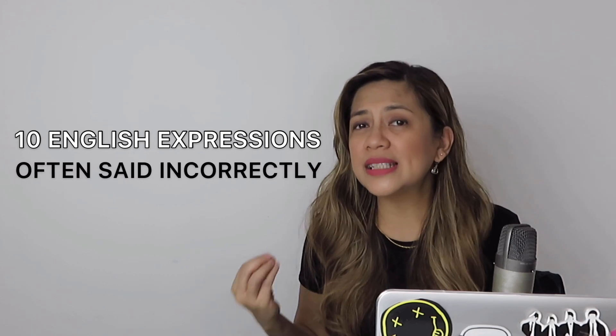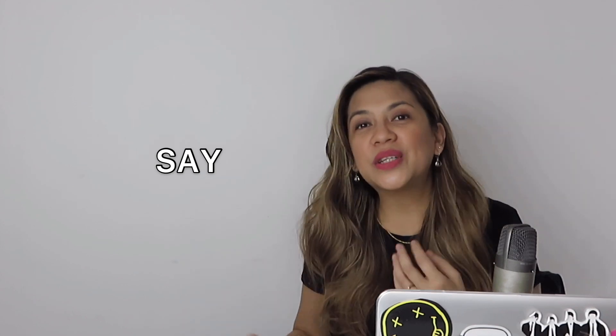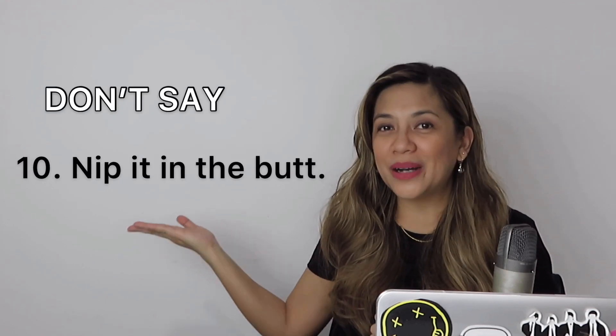I have done some research and unearthed these 10 common English expressions that are often said incorrectly. I will show you how not to say it, then how to properly say it, and maybe throw in a little background on how the expression came to be. Expression number 10: don't say 'nip it in the butt' — say 'nip it in the bud.' When you nip a flower bud, it doesn't blossom or grow anymore. It's nip it in the bud.